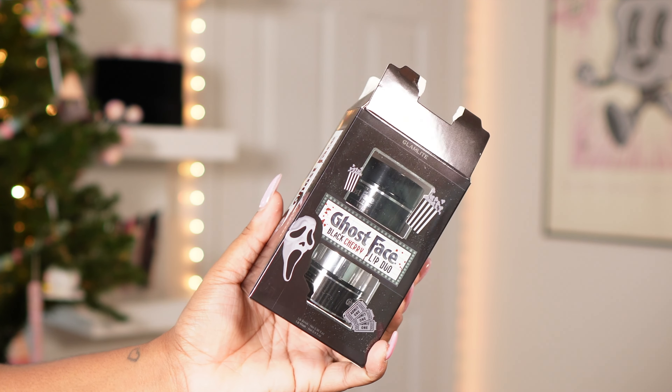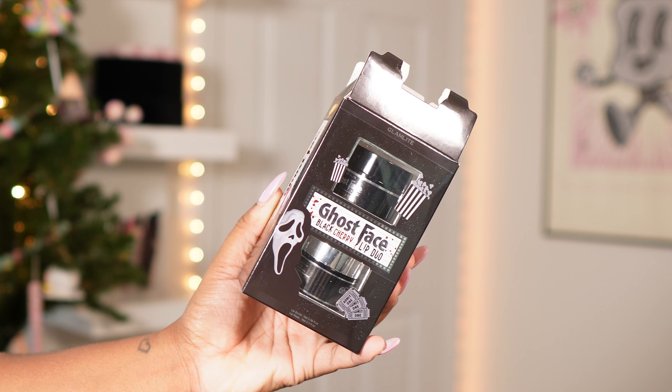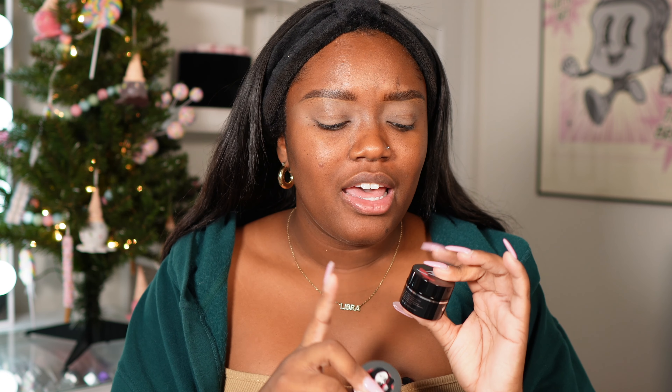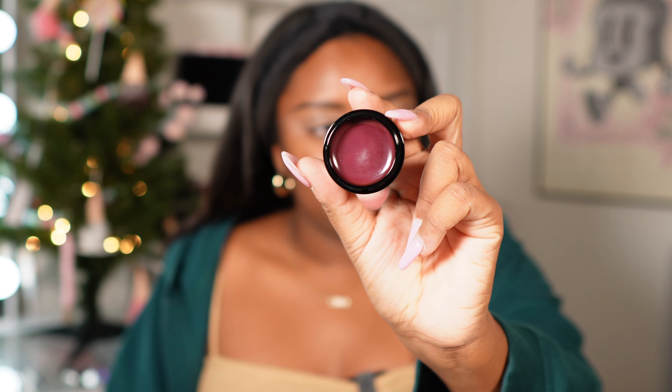Starting off with lips because they're a little dry right now. We're gonna start with the Ghostface black cherry lip duo, which comes with a lip scrub and a lip mask in the black cherry scent. This is Glamlite's second time introducing a product like this — we last saw it in the Scooby-Doo collection. These are a lot smaller than I thought, and I was really shocked because the price is still the same. We're gonna start with the lip mask.